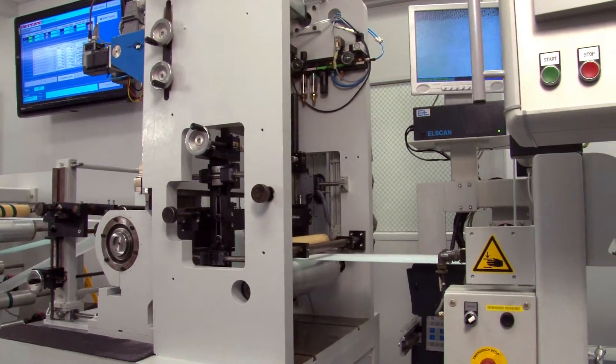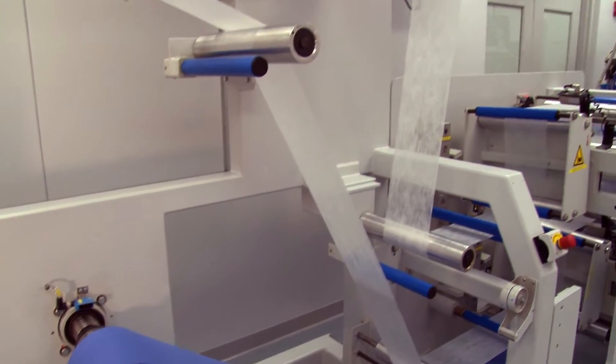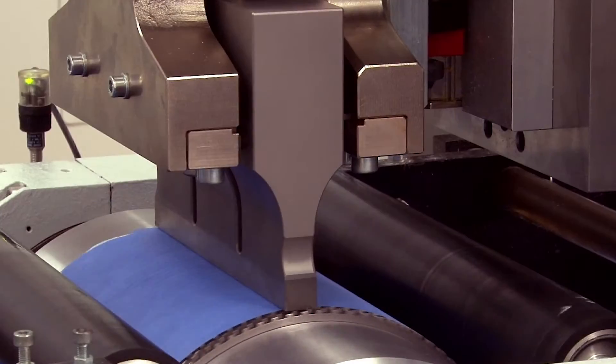High power ultrasonic energy is concentrated at defined bond points, where frictional heat is created by the ultrasonic process to bond non-woven film or textile materials together, creating the required strength and appearance.